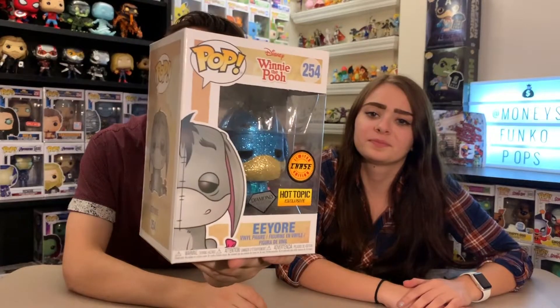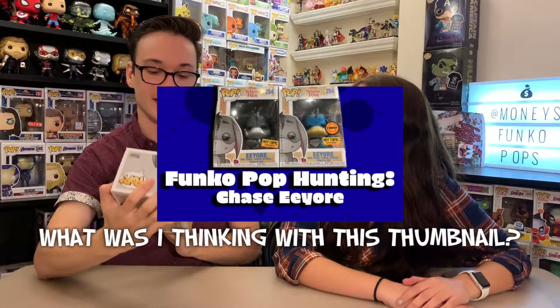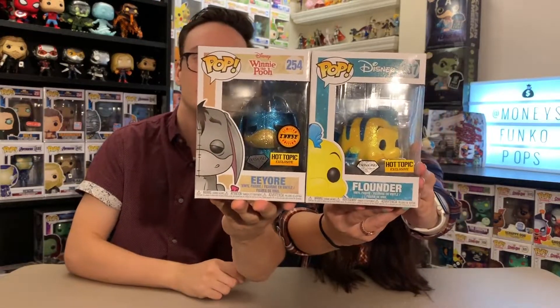Mine is the diamond exclusive chase Eeyore. I actually have a video of myself going out to hunt this — I think it was one of the first videos I posted to this channel. There was your regular Eeyore which was gray, and then the chase one which is blue. The blue and gold just contrast so well. We kind of have a blue and yellow theme going on here, which is kind of funny.